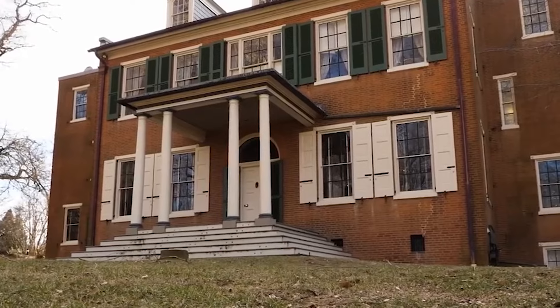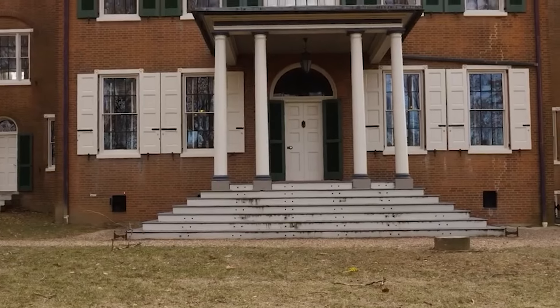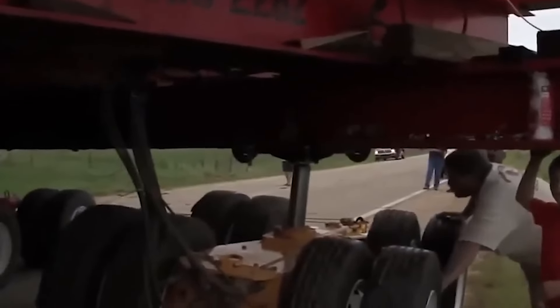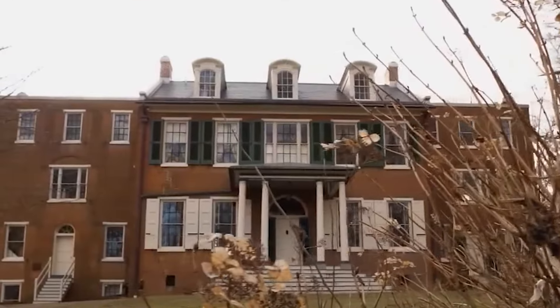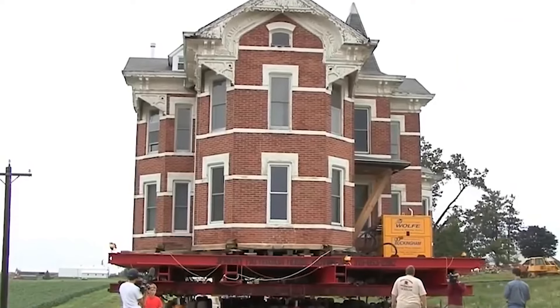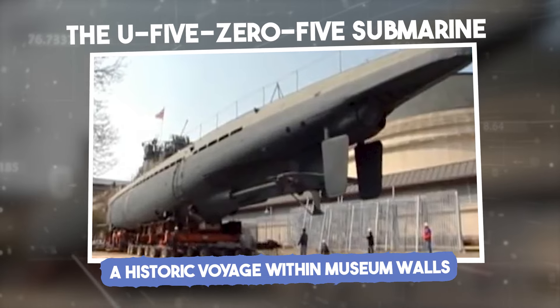Thankfully, the route to the mansion's new location was free of obstacles such as low-clearance bridges. After a long journey, the Buchanan Mansion arrived at its new site unscathed and was gently lowered onto a freshly laid foundation, marking the beginning of a new chapter in the mansion's storied history.